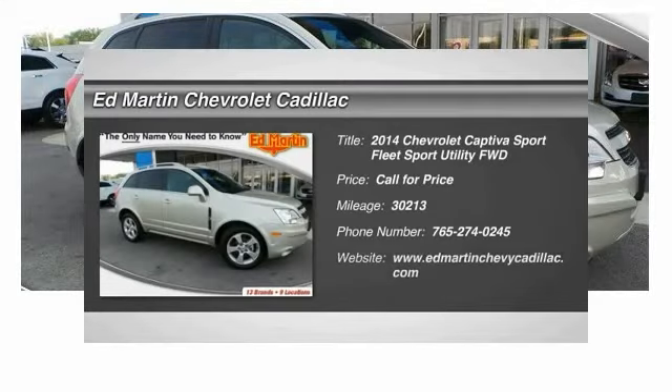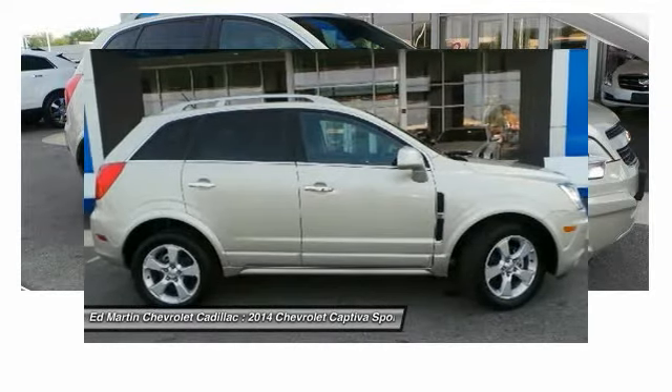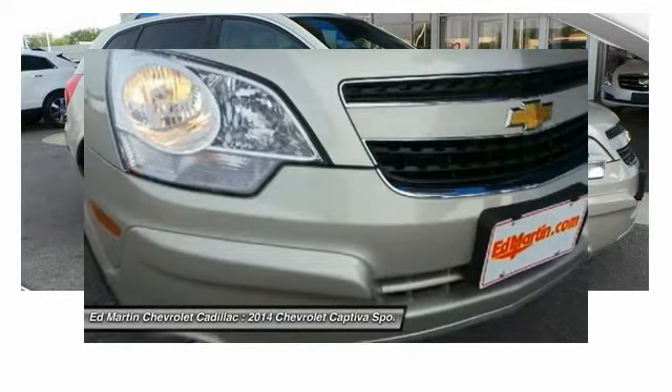The 2014 Captiva. The Chevy Captiva is the newest fad in town. Expected soon to be reckoned as the walking icon, Chevrolet has yet another classy creation waiting in the store for you.